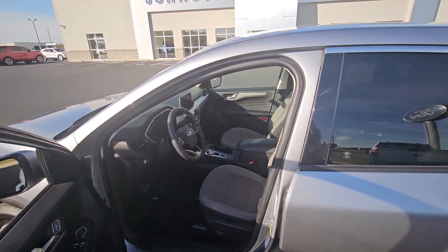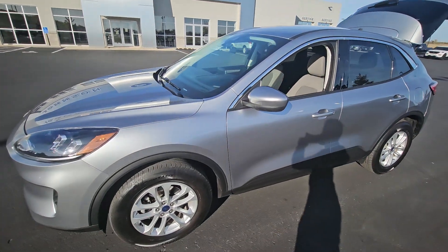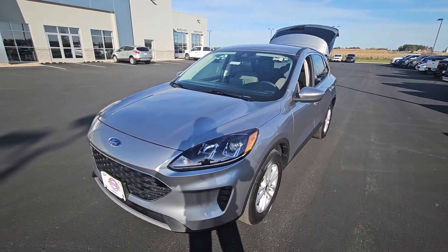Give me a call today at 715-246-3673. My name is David Wood, Johnson Ford here in New Richmond, or check it out online at stock number 917-717 at johnsonmotors.com.